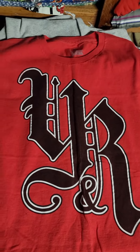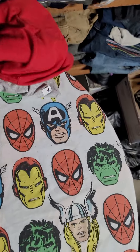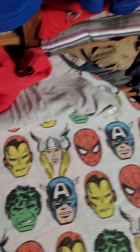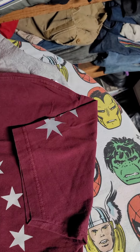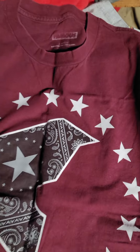Someone bought this up in LA because it's more of that west coast vibe. This next one is another LA street brand — Famous Stars and Straps.